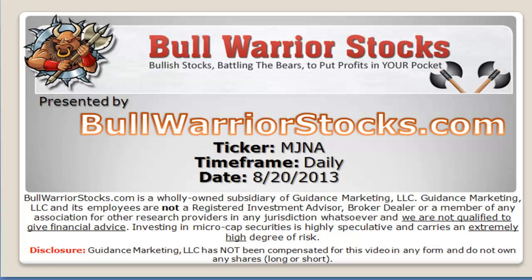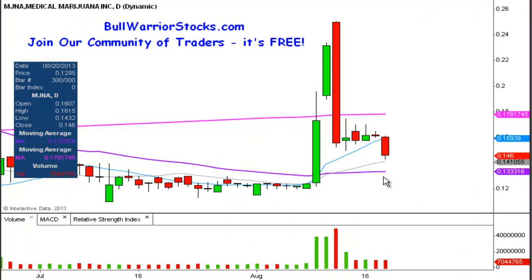This will be a video chart on ticker symbol MJNA. We will take a look at the daily time frame. It's been a few days since the last time I did this — I can't remember exactly when — but I want to get things updated here. I had some questions come in, so I just want to jump straight into things so everybody has an idea of what to look for from a technical perspective.